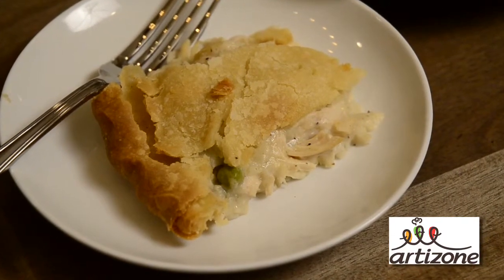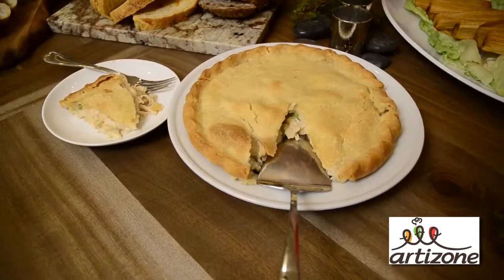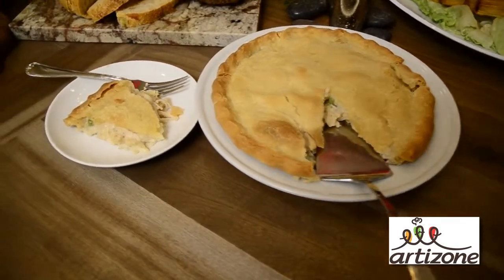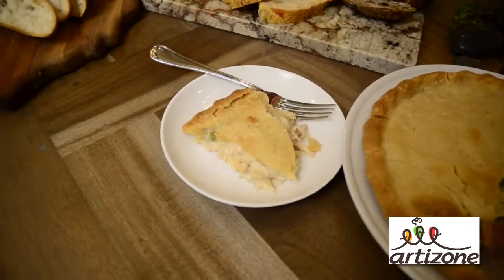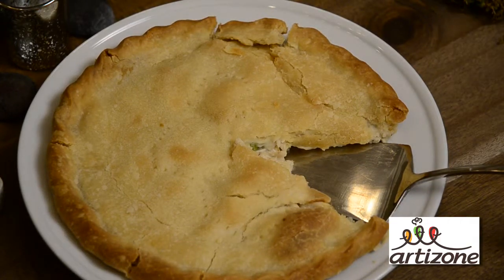We are saving what could be called the best for last. This is a home-style chicken pot pie from Butterfield Gourmet. You're going to love this dish. It's simple — you preheat the oven to 350 and throw it in for 30 minutes. It's going to be tender, flaky, and delicious, and your guests are going to love it.